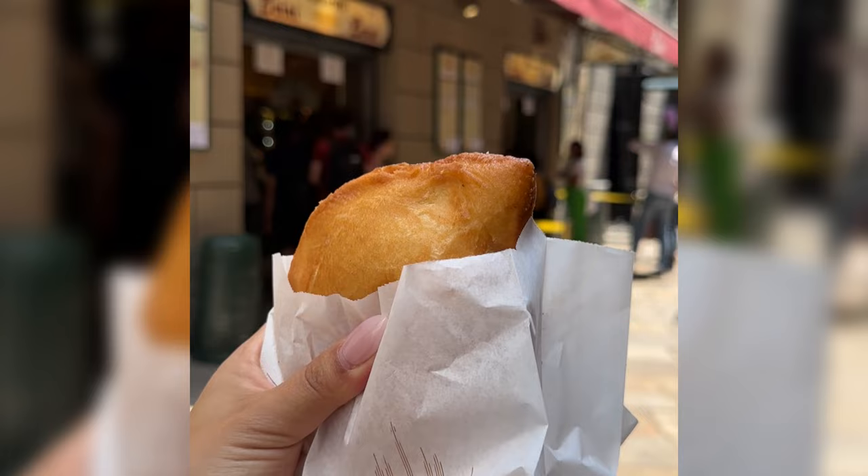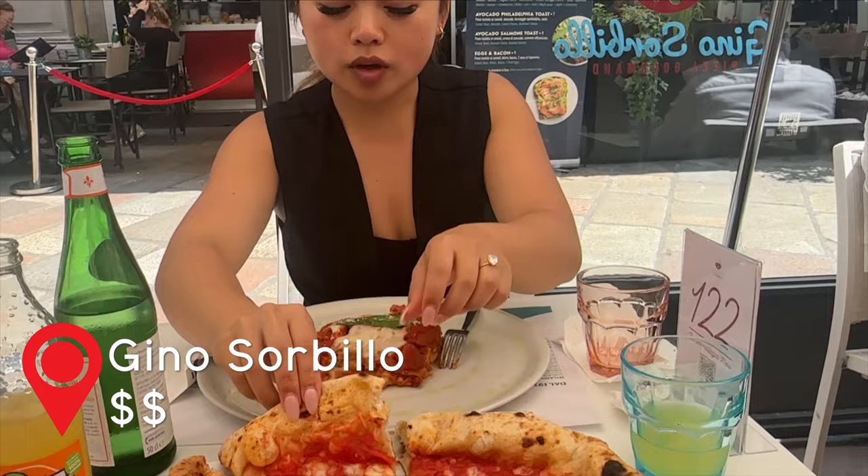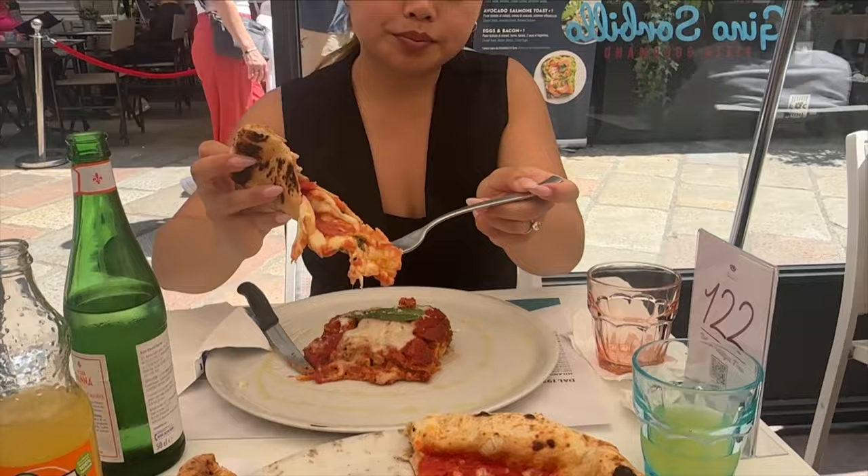In Italy, food is not just a necessity — it's an art form. Italians take immense pride in their culinary heritage, where every dish is crafted with love and tradition.